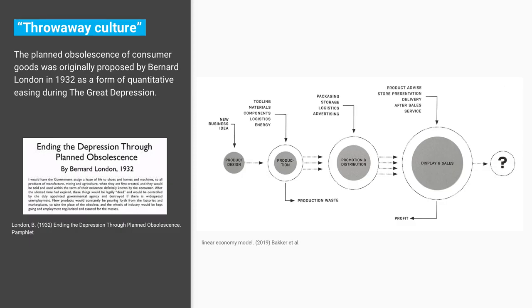That take-make-dispose model became our linear economy. This diagram shows how a new idea is put forward, developed, tooling is made, materials are mined, energy is consumed to produce the product, then it's packaged, stored, and shipped around the world. It goes into stores, has servicing and after sales — but after a certain point, manufacturers do not care. That product just continues its life on and they don't have any responsibility for it.